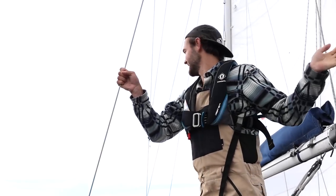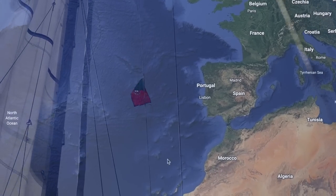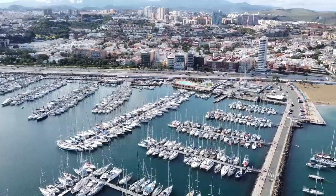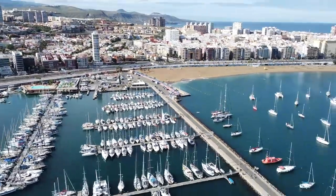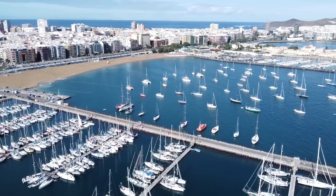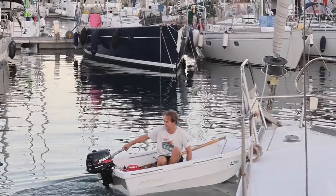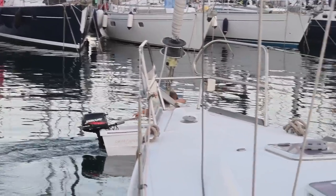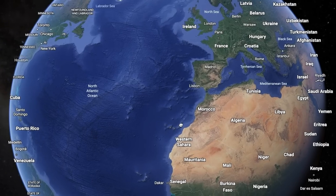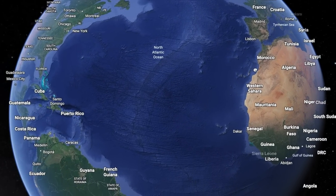Over the last three months you watched us sail from the UK along the west coast of Europe to the Canary Islands, where we are currently staying in Las Palmas Marina. We recently had family visit us and explored a lot of the island. Rather than heading back to mainland Europe, we were about to embark on a 2,000 mile journey across an ocean.